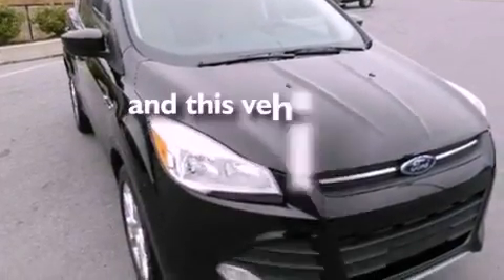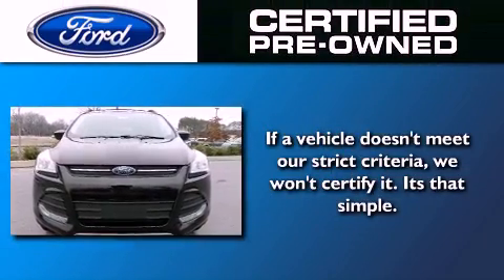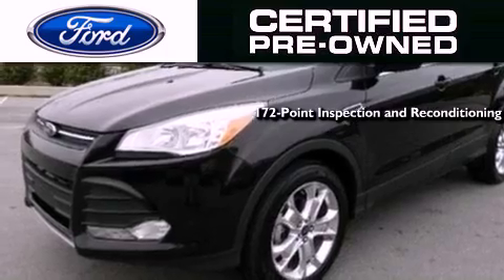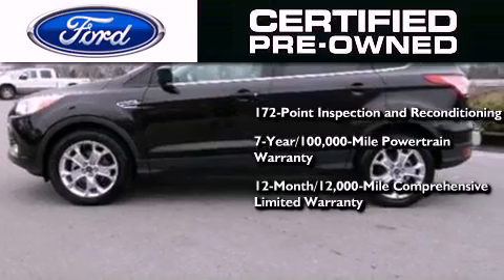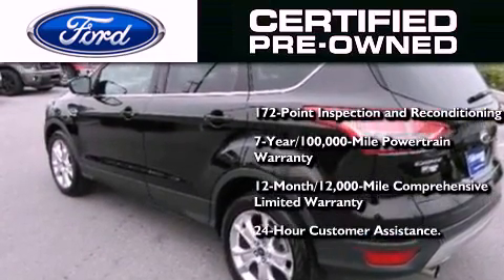This vehicle has fewer than 7,000 miles on the odometer. The Ford pre-owned certification includes a 169-point inspection and reconditioning process, a seven-year, 100,000-mile powertrain limited warranty, and a 12-month, 12,000-mile comprehensive limited warranty, plus Ford Motor Company's 24-hour roadside assistance program.